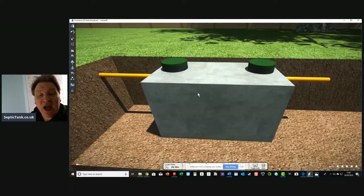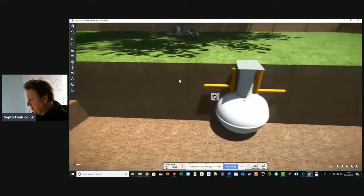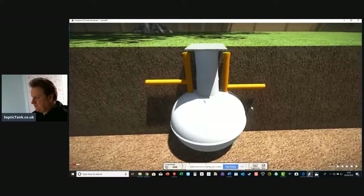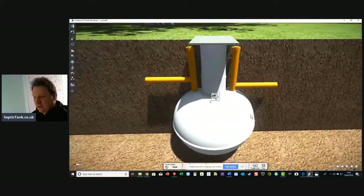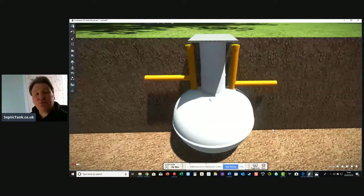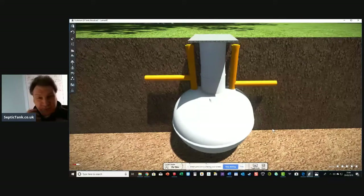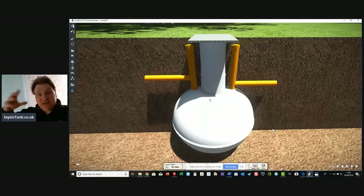Although concrete tanks are fantastic, they are expensive — very expensive compared to the onion type of septic tank. This kind of septic tank became very popular in the 1980s because a company called Clargister came up with the onion type septic tanks. They made them out of fiberglass, making them for ten a penny, and people could put them in a lot quicker than the old concrete tanks.